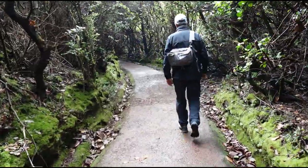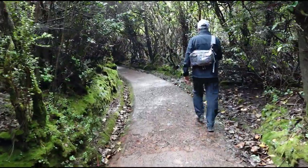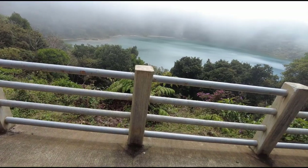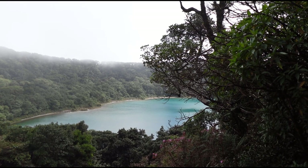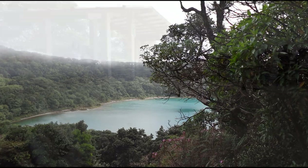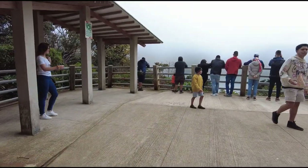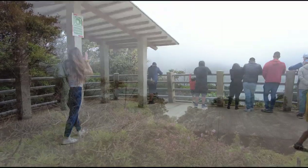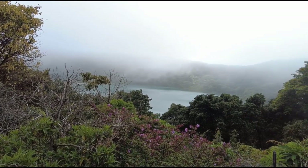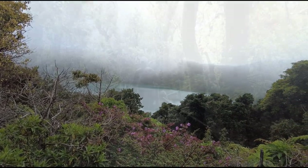From the crater you can continue the path loop and walk to Laguna Botos. This is an extinct crater that over the years has filled up with water to form a lake. The lake is known for its bright blue color, which is caused by the minerals in the water. The walking path up to this area is in really good shape, so you should have no trouble getting there. This is the view from the main observation deck around the lake, and you can continue to walk further up for different views as well.